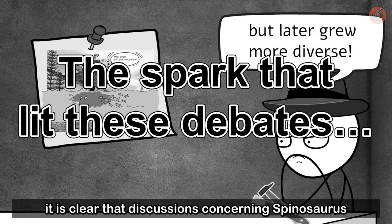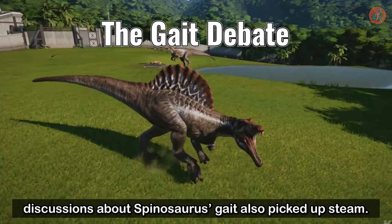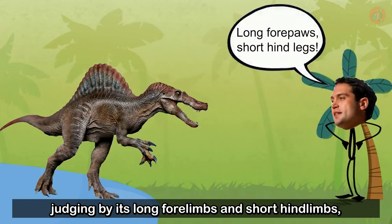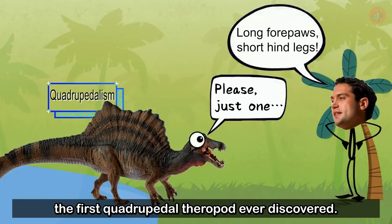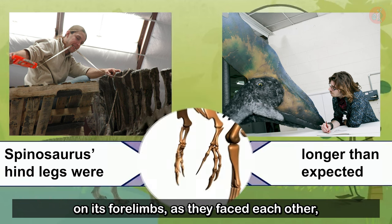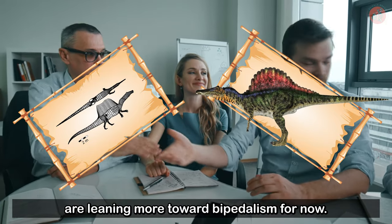It is clear that discussions concerning Spinosaurus became more active thanks to the research published by Dr. Ibrahim. Starting in 2014, discussions about Spinosaurus's gait also picked up steam. Before this study was published, it was widely accepted that Spinosaurus had been bipedal, like other theropods. But Dr. Ibrahim showed that Spinosaurus may have walked on all fours, judging by its long forelimbs and short hind limbs, which would have put its center of mass closer to its head — possibly making it the first quadrupedal theropod ever discovered. In response, Dr. Scott Hartman and Dr. Mark Witton showed that Spinosaurus's hind legs may have been longer than expected, and that it would have been unreasonable for Spinosaurus to walk on its forelimbs as they faced each other, just like other theropods. There is also fluid dynamical evidence of their bipedalism, so the theory of quadrupedal walking is still up in the air. At the moment, things seem to be leaning more toward bipedalism.